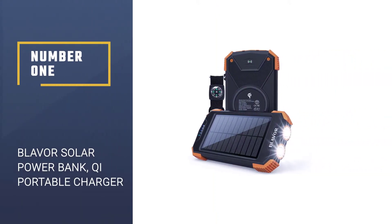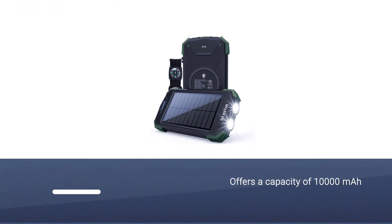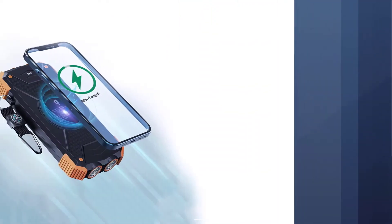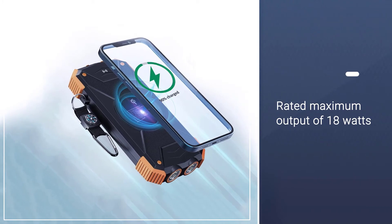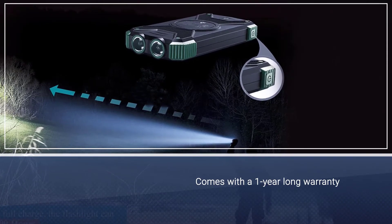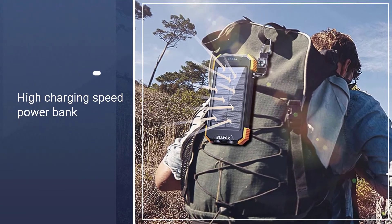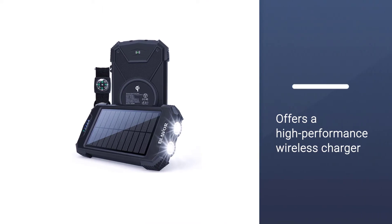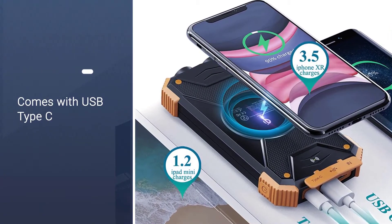Number 1: Blaver Solar Powerbank, Qi Portable Charger. The Blaver Solar Powerbank takes the first position as the best performing option here. You get the highest maximum output rating of 18 watts, resulting in excellent charging speeds. Even using its built-in wireless charger, you get a decent output of 10 watts. Although the rated capacity of 10,000 milliamp hours is a bit low compared to others, Blaver has offered almost everything else, including dual USB ports, USB Type-C input, flashlight, compass, and even a wireless charger.